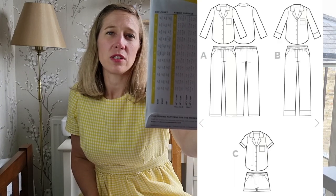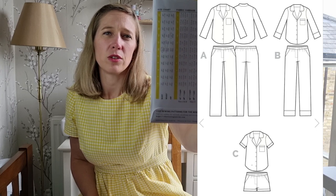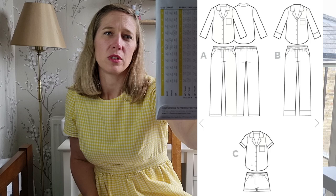The first pattern I bought this month is the Carolyn Pyjamas by Closet Core Patterns. A short and shirt pyjama set would be really nice, and looking at the line drawings on the back you can see: View A is long sleeved with piping, View B is long sleeve without piping, and View C is the short with short sleeves and piping. I'm planning to make View C with the piping in that cherry fabric, which I think will look really lovely for the summer. I tend to sleep in short sleeve pyjamas for most of the year anyway so that'll be a great make.